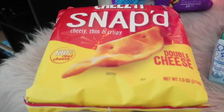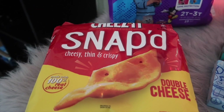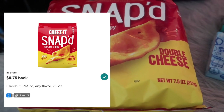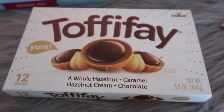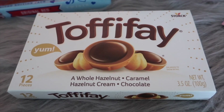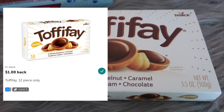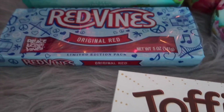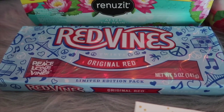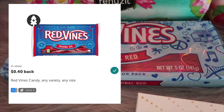The Cheese-It Snaps are priced at $2.42 at my store; Ibotta has a 75-cent rebate, making this bag just $1.67. The Toffee Fae is priced at $2.18; Ibotta has a $1 rebate offer, making it just $1.18. The Red Vines are priced at $1.12; Ibotta has a 40-cent rebate, making this package just $0.72.